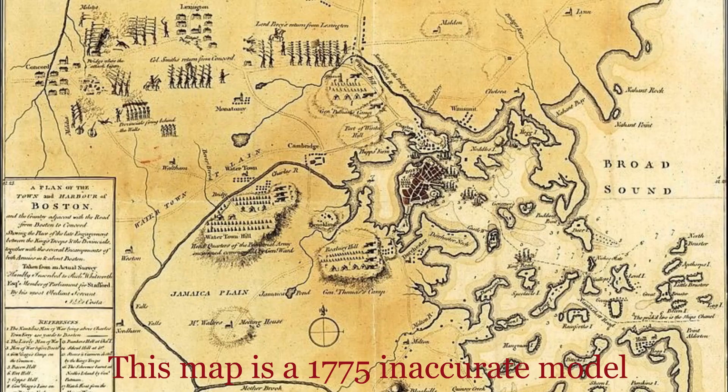The Battle of Bunker Hill occurred on June 17, 1775. It was fought outside Boston on the Charlestown Peninsula. The battle was largely fought on Breed's Hill instead of Bunker Hill. The area was very hilly and had fenced-off pastures along the Charles River.